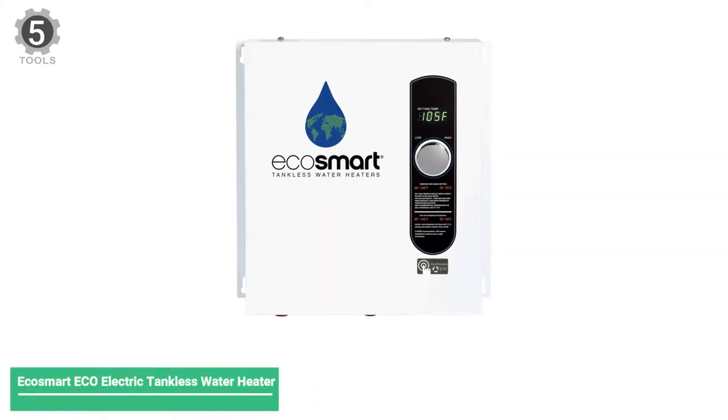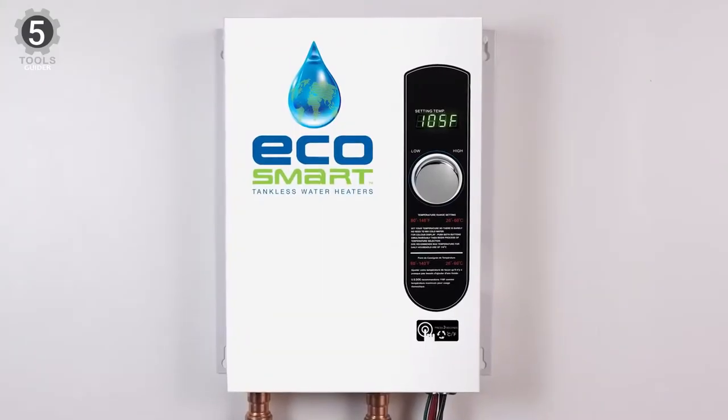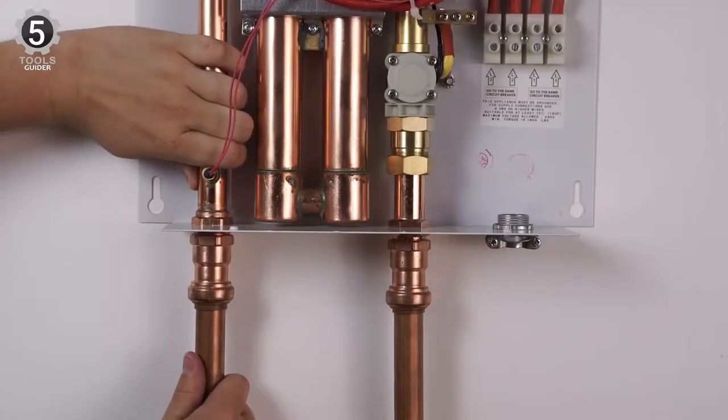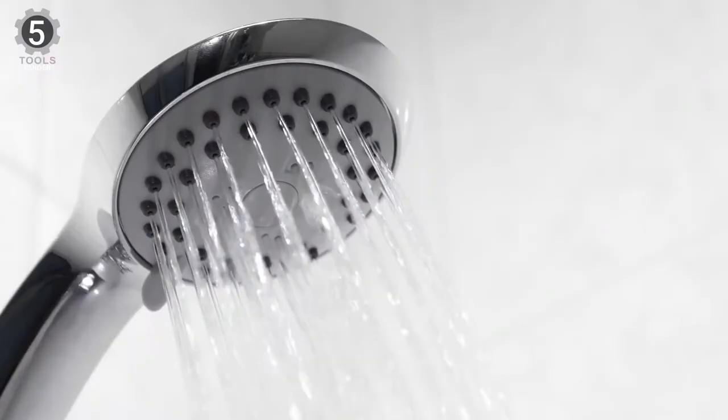Number 5: Ecosmart ECO Electric Tankless Water Heater. The Ecosmart ECO Tankless Electric Water Heater is designed for larger apartments, condominiums, or town homes. This unit can provide consistent, endless hot water to an entire single family home in warmer climates.